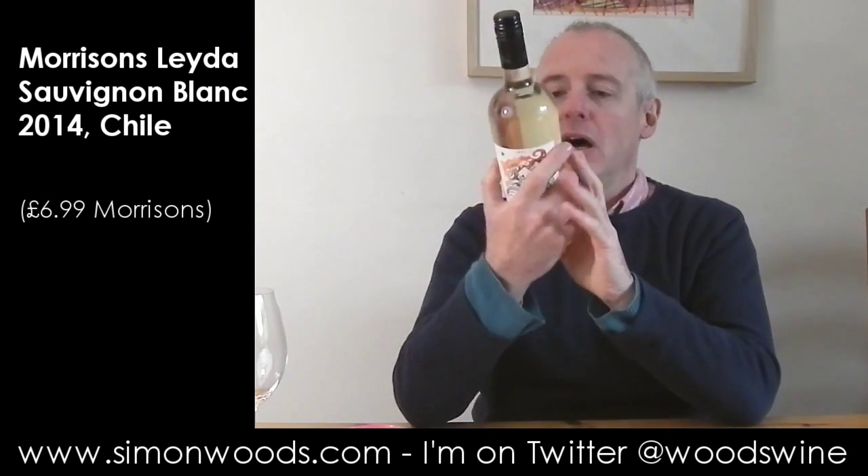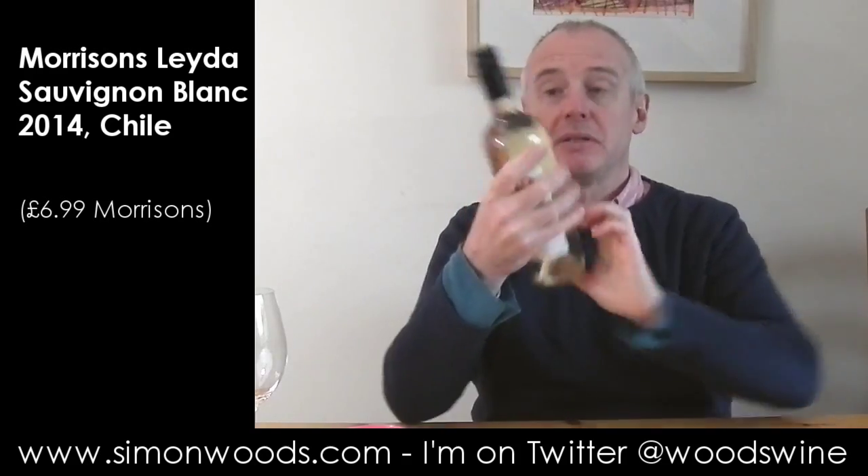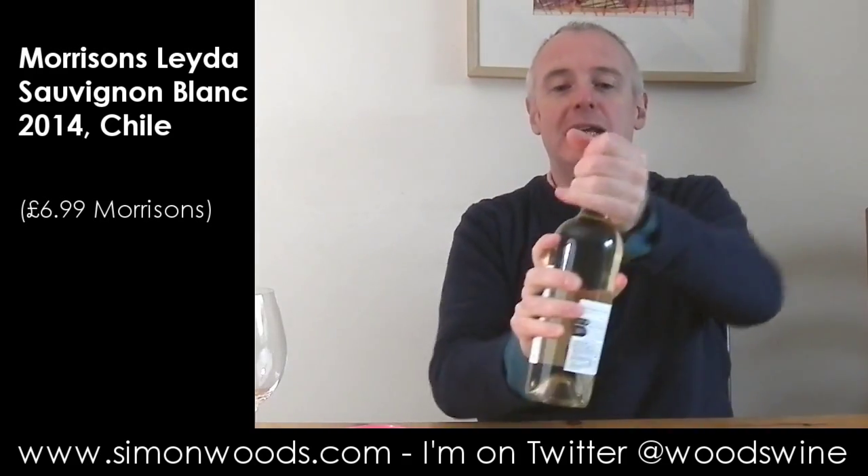Hi there, Simon from simonwoods.com. Today's wine: Morrison's Leida Sauvignon 2014, all the way from Chile. Let's give it a whirl and see where we get to.